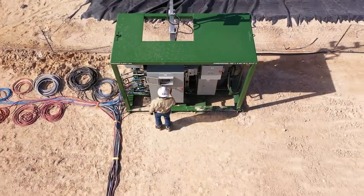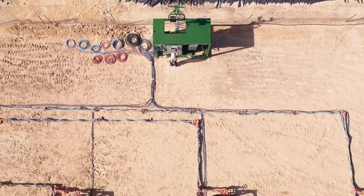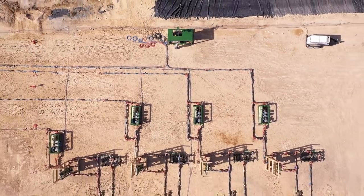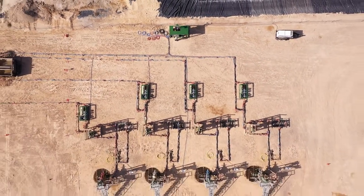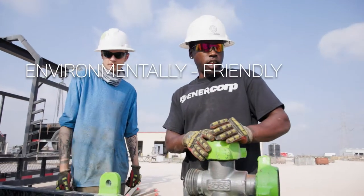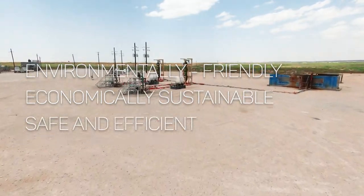As pioneers in the world of sand management, EnerCorp is keenly and expertly automating as much of the sand management process as possible. Why? Because we believe in an industry that is more environmentally friendly, more economically sustainable, safer, and more efficient.